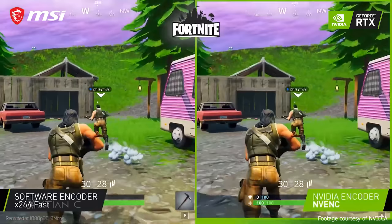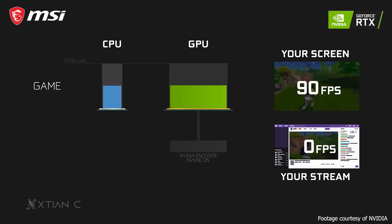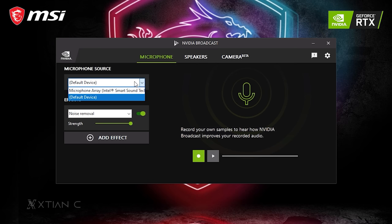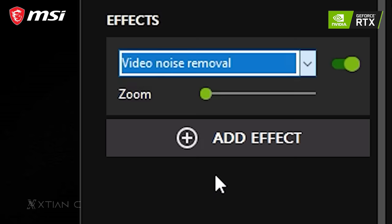Lastly, there's Nvidia Broadcast, a utility especially useful for streamers. It utilizes Nvidia's NVENC encoder — a dedicated section of the GPU — to encode video streams faster than CPU encoding, allowing games to run better without frame drops. It integrates easily with popular streaming software like OBS and XSplit, and includes features such as AI noise and echo reduction, virtual background with automatic background removal, auto framing, and video noise removal to enhance your video feed.